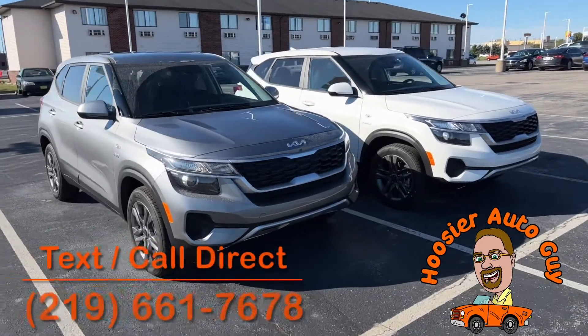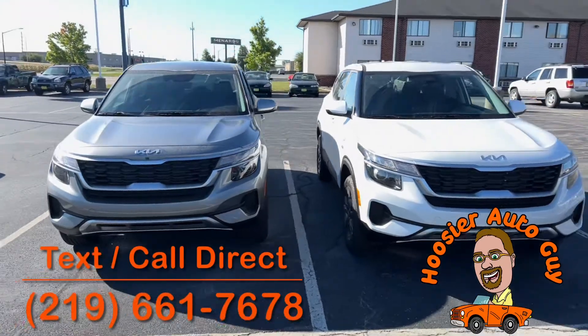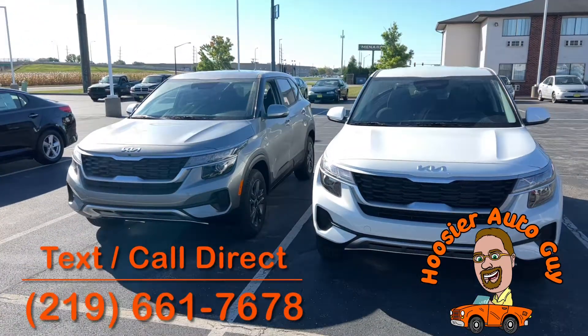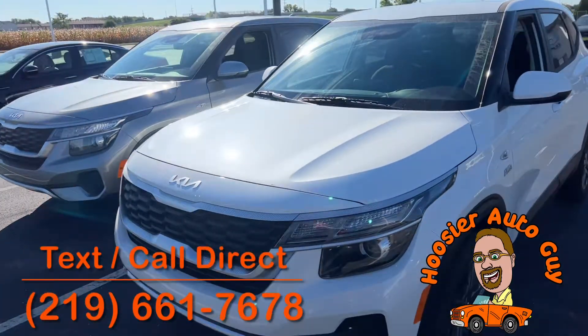How you doing everybody? Jim Schroeder here. I'm your Hoosier owner here at KIA Bradley. And we've got some new inventory here. These are both LX 2023 Kia Seltos.